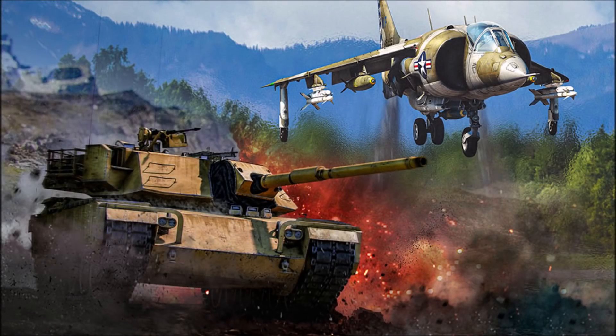Hey everyone, Tankenstein here. In this video, I'll be going over the details of the long-awaited Summer Sale 2021 for War Thunder. I'll go over when it runs, what the deals are, what vehicles are coming back for purchase that may have been removed in the past, and finally I'll give you two short lists of vehicles that I feel are the best purchases in both the bundles and with individual vehicles.